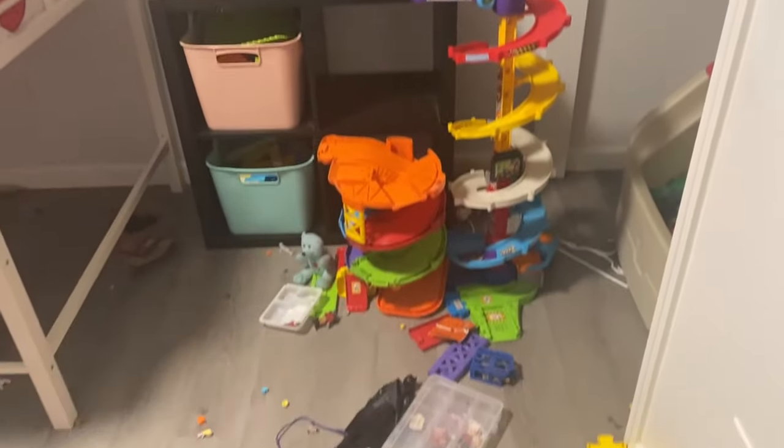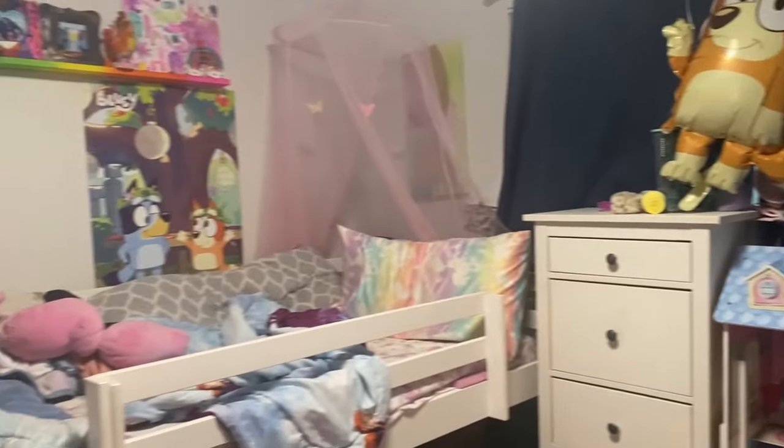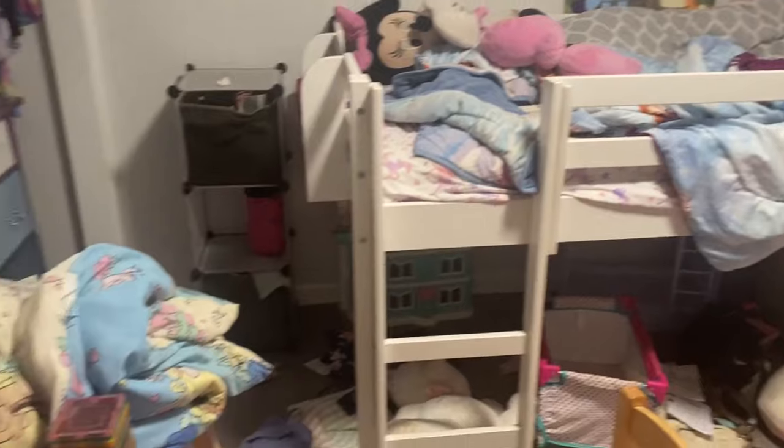I have a four and a six-year-old who destroy the house on a regular basis. I really pride myself on trying to be organized, so I am going to go over a few things on what I do to help myself and my family stay as organized as possible.